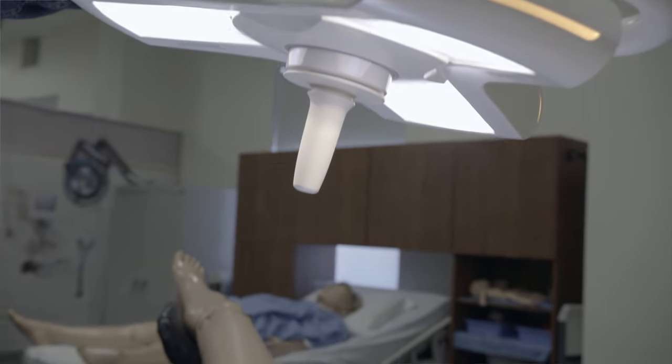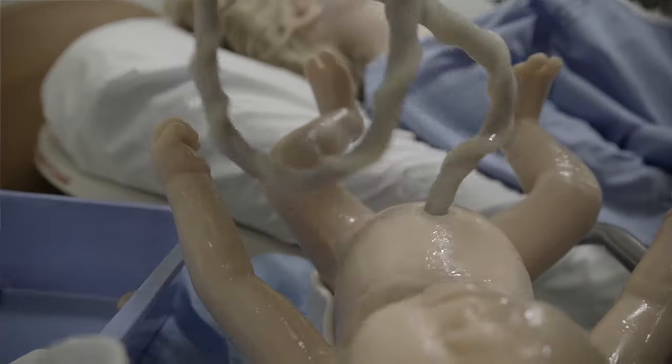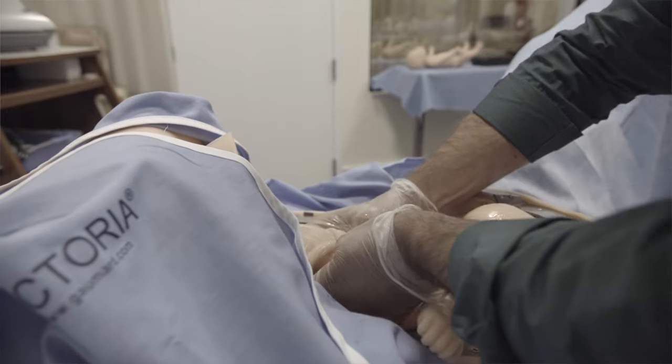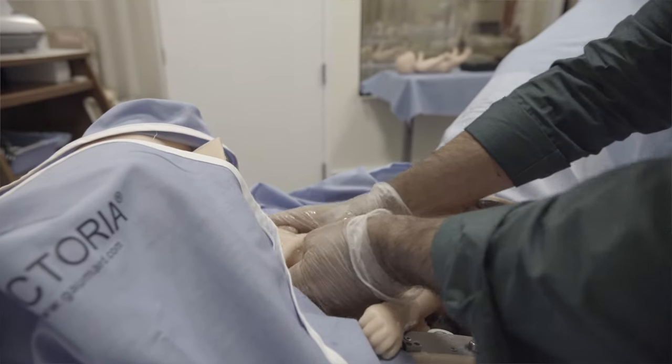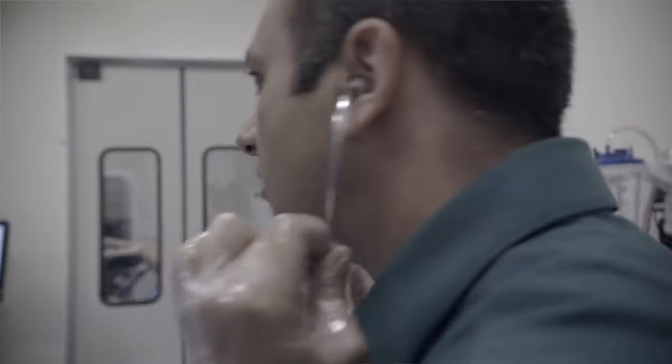Our most advanced product is a birthing simulator. This is a birthing mannequin that gives birth to another mannequin, and it's used to train medical practitioners on how to react to certain situations during a delivery, for example, some kind of traumatic event.